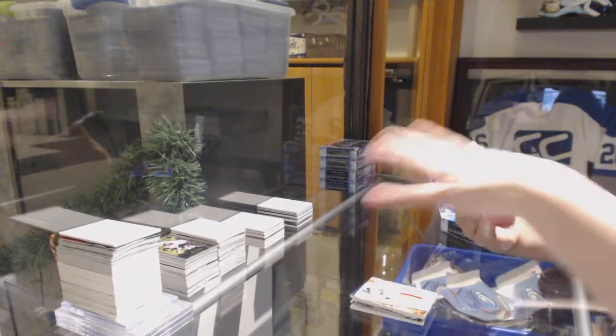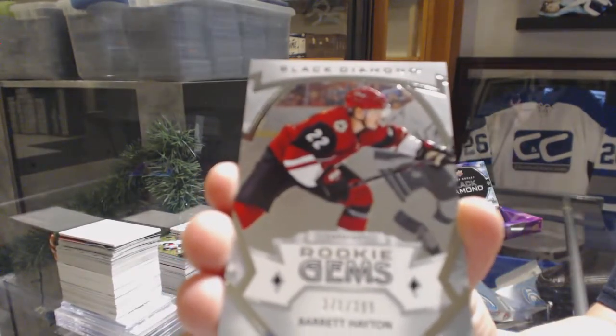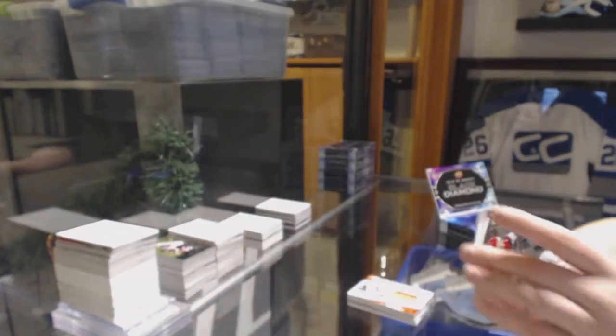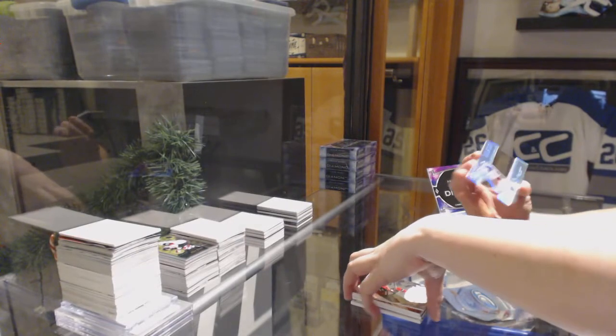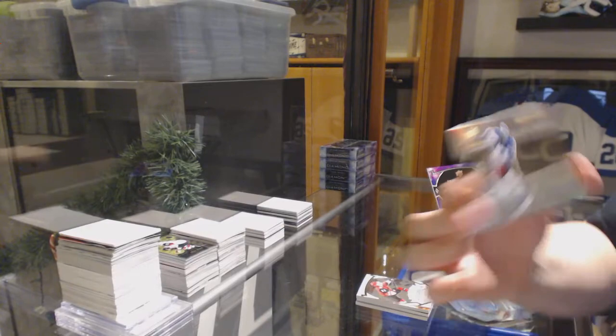We've got a Rookie Jones number to 399 for the Coyotes, Barrett Hayden. And we've got a Diamond Mite number to 99 for the New York Rangers, Henrik Lundqvist.